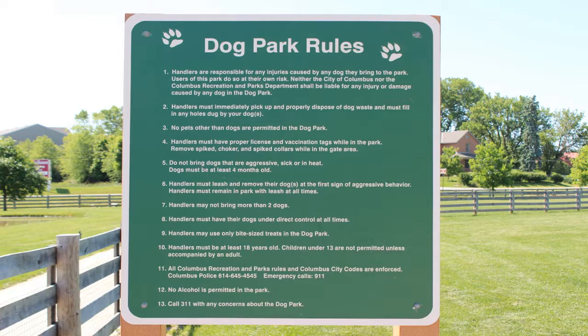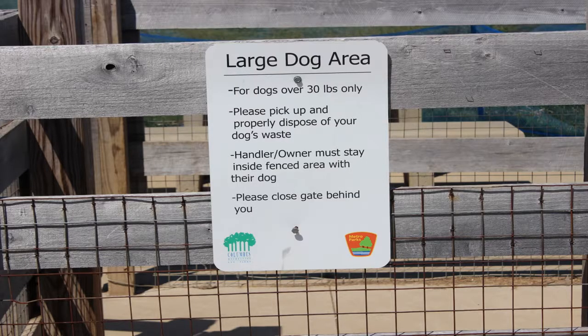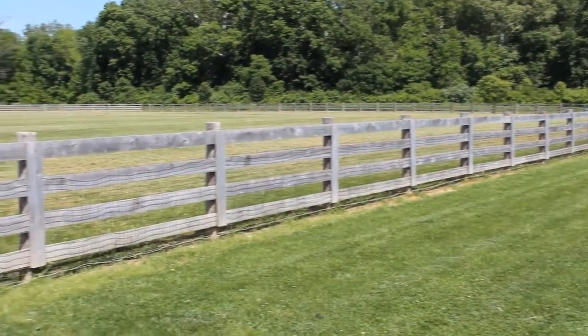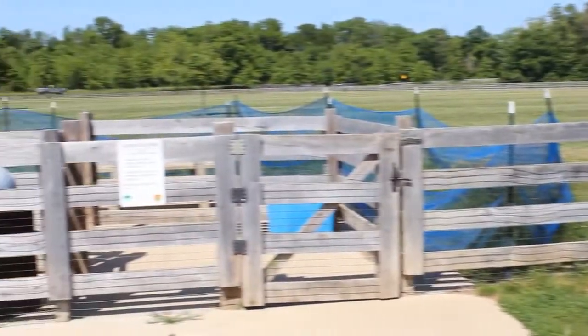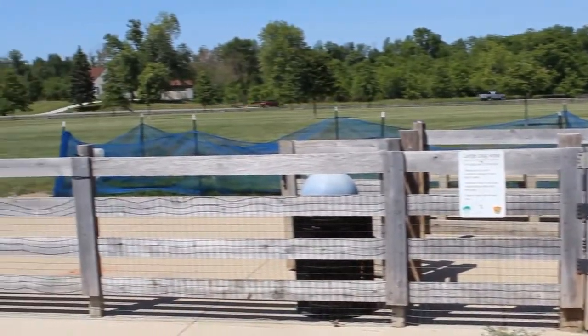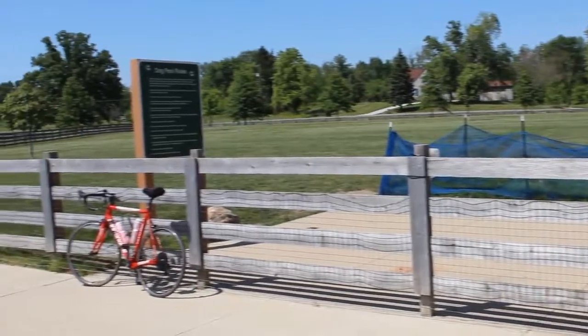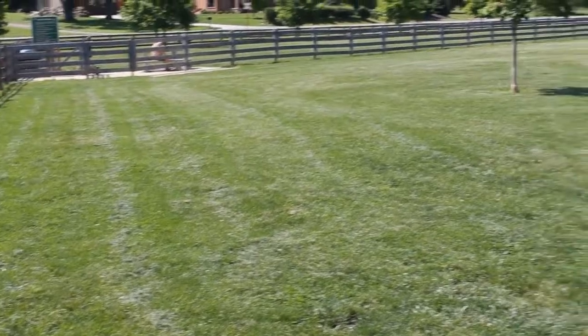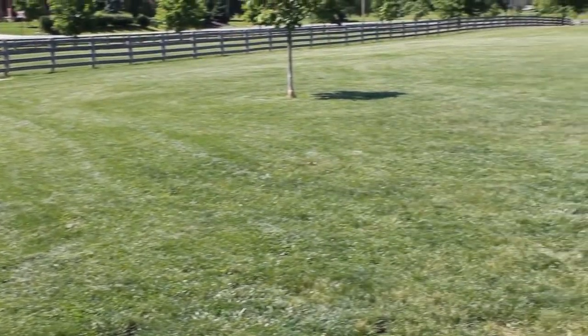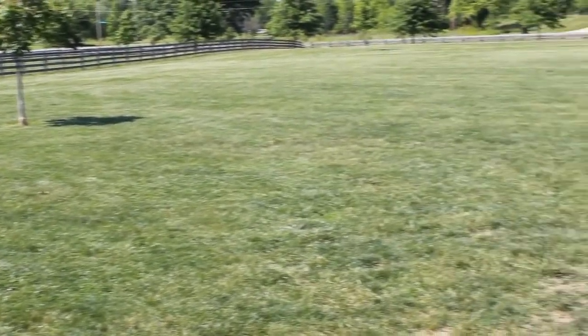People probably didn't notice that there is a dog park here at Sycamore Fields. This is a nice area — there are separate areas for both the small and the large dogs. It does have drinking water seasonally for the dogs. The park size is about 4 acres and both the small and large areas are fenced in. It opened May 16, 2009.